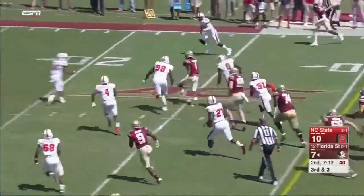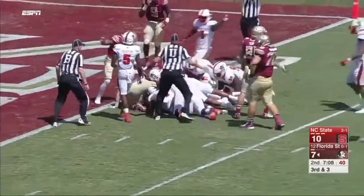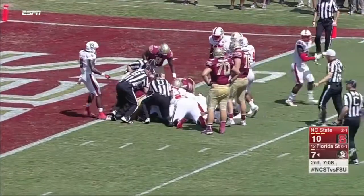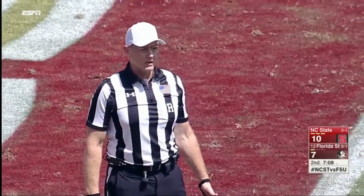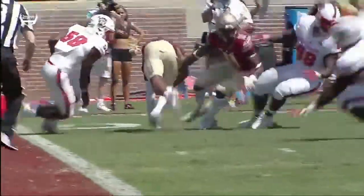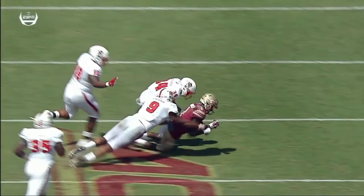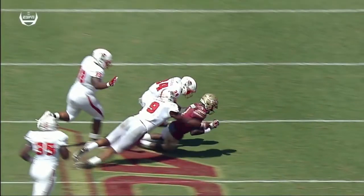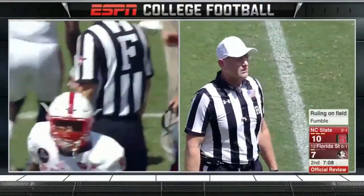Blackman off the spin puts his foot in the ground and the ball comes loose inside the five-yard line. There's a battle for it at the bottom of the pile — the signal is NC State's ball, recovered by North Carolina State. Under review, the question is whether his knee was down before the ball came out. It looks very close — the ground may have forced the ball out. The ruling on the field stands, first down NC State.